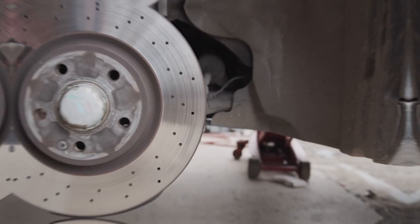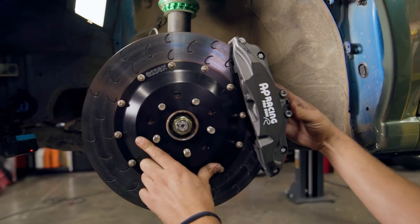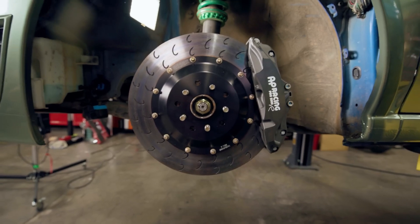When it comes to automotive safety, few components are as critical as the braking system. As technology advances, the market offers a wide range of brake options, varying significantly in price.